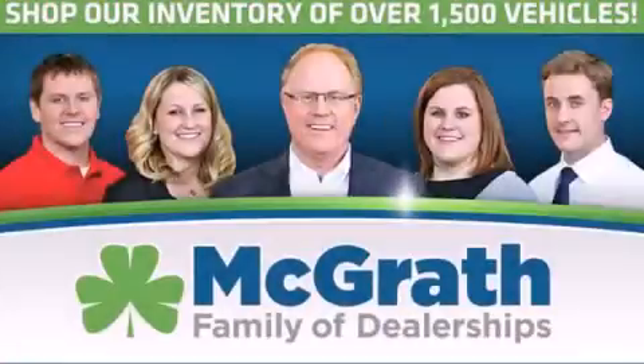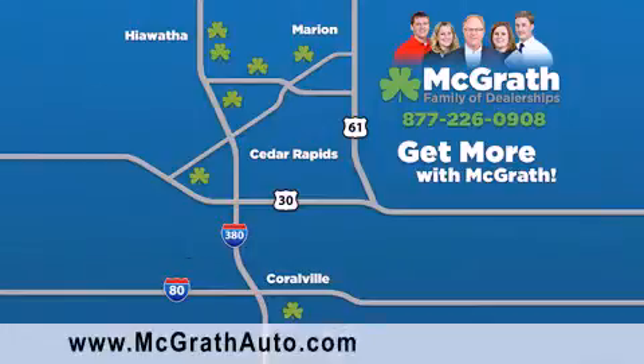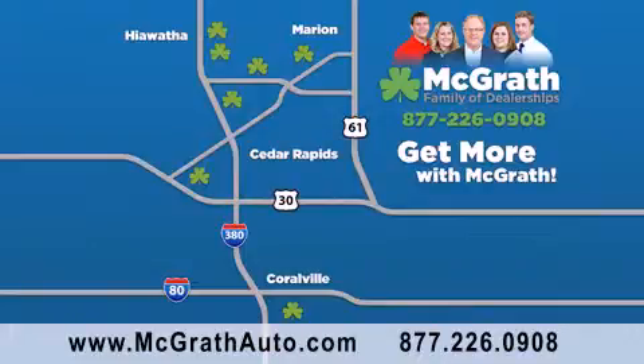Thank you for viewing this video brought to you by the McGrath family of dealerships. We have thousands of vehicles to choose from, all in the Cedar Rapids-Iowa City Corridor area. Visit our website at McGrathAuto.com or call one of our seven dealerships. We look forward to serving you.